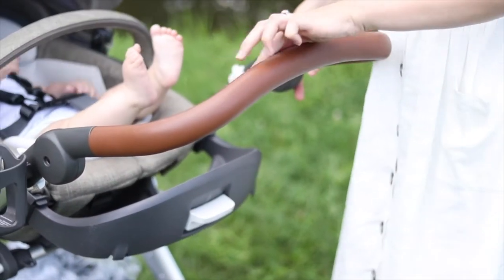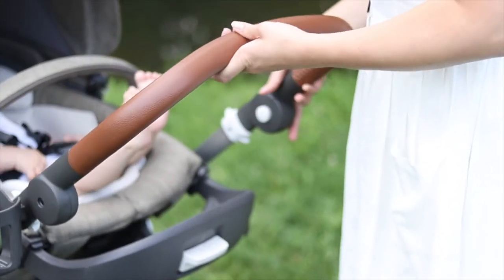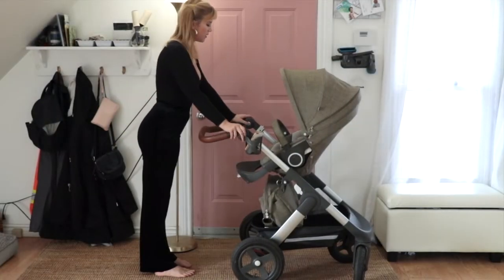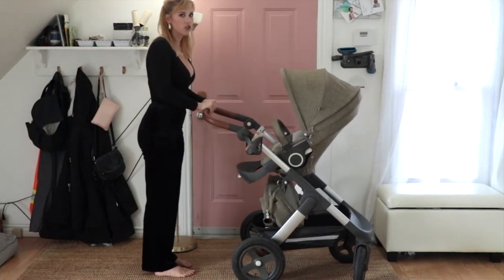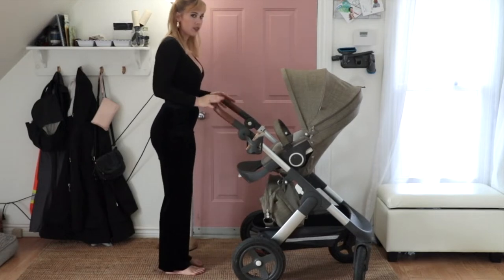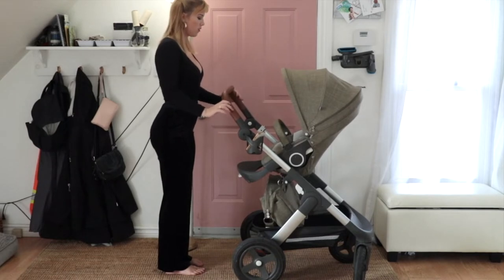These handlebars — how they work is you press both buttons on the other side at the same time and then you can adjust it. The lowest setting is here, next setting, the third setting is right here — this is probably where I usually have it. Fourth setting. And the fifth and final setting is here.